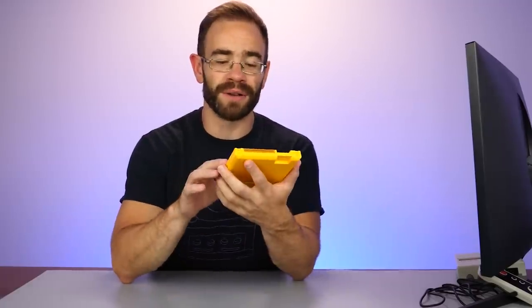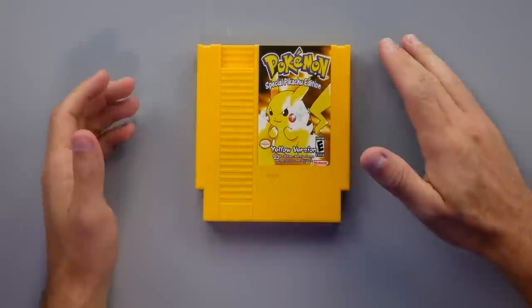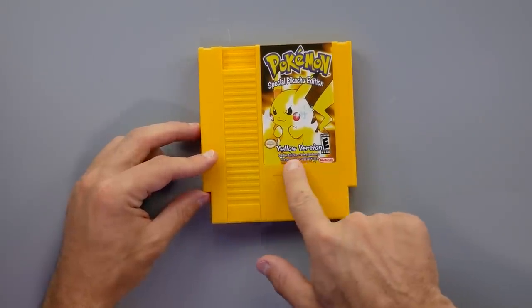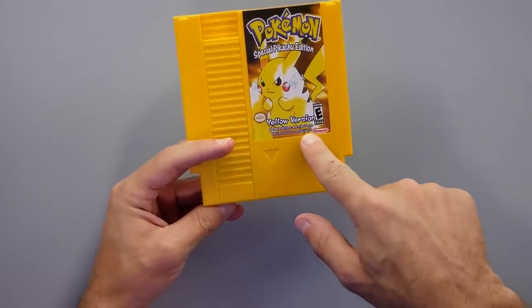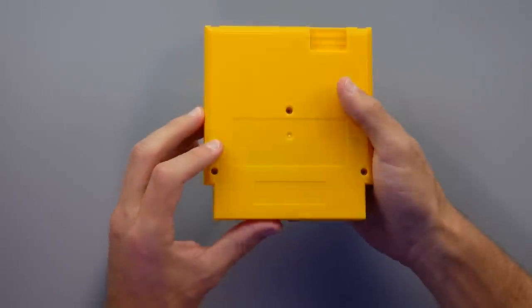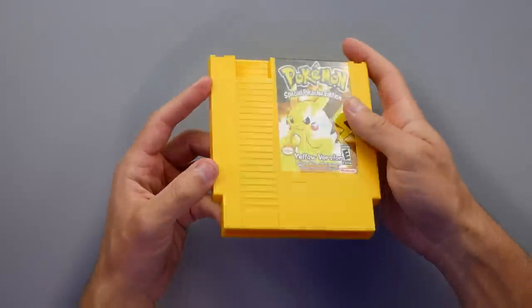Next up is the game I was most curious about. While we have the NES hooked up, we're taking a look at the Pokemon Special Pikachu Edition for the original Nintendo. I've seen this floating around for years and have been very curious what it actually was. It says it's the yellow version, has a terrible-looking Nintendo Seal of Quality — which is ironic. It's labeled as 'pre-installed Pokemon Special Pikachu Edition.' I like that they used yellow cartridges to mimic the Game Boy cart.